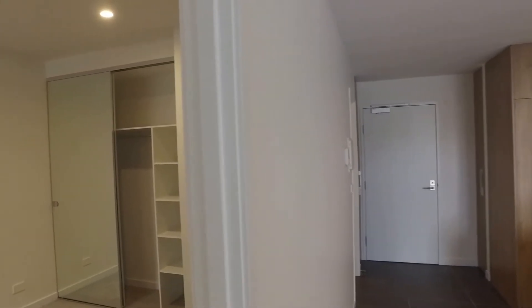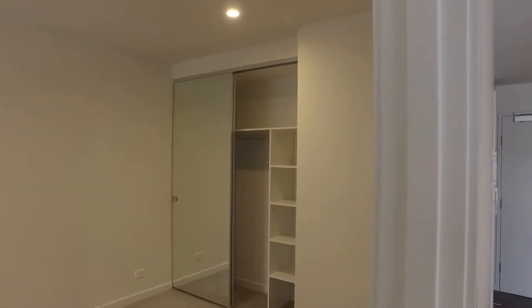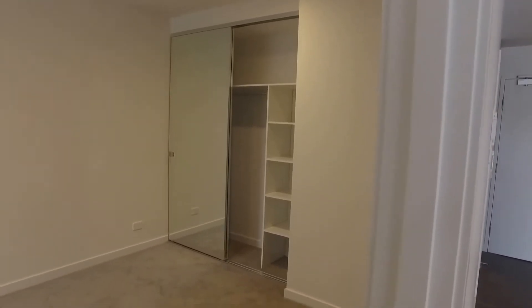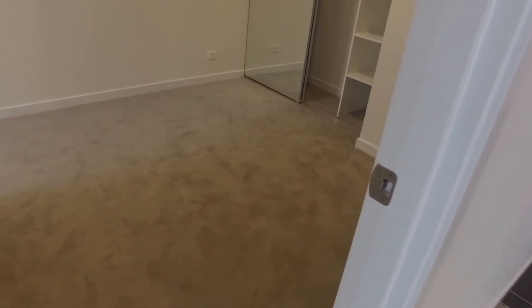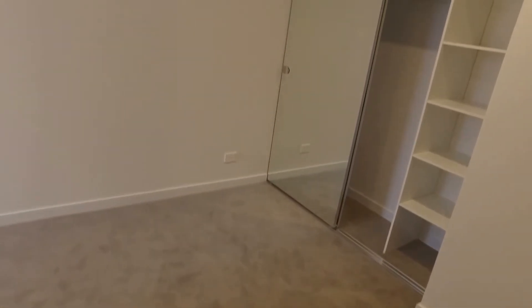Into bedroom number one — this is slightly larger than the other one. As you can see, you've got another built-in robe with shelves as well. Wall-to-wall carpet, generous size room. There's also a little hallway where you can put a desk and a computer and work from home, or a row of chest of drawers, whatever it may be.